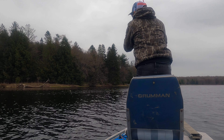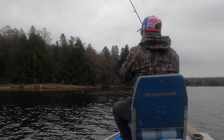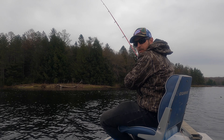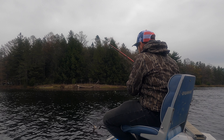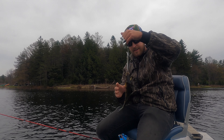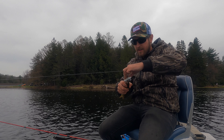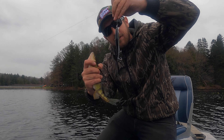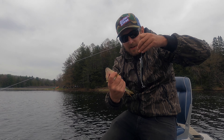There we go, another one — oh yeah! Another perch everybody, it's a good one too. They're hitting jerk baits today. Who would have ever thought — this is two trips in a row I've been catching nice sized ones.